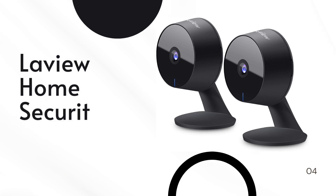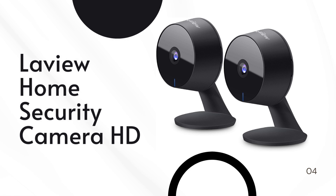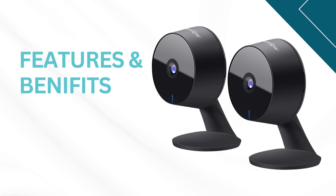Welcome to our channel. In this video, we are thrilled to present the latest innovation in home security, the LaVue home security camera. Join us as we explore the impressive features of this cutting-edge device and how it ensures your peace of mind.